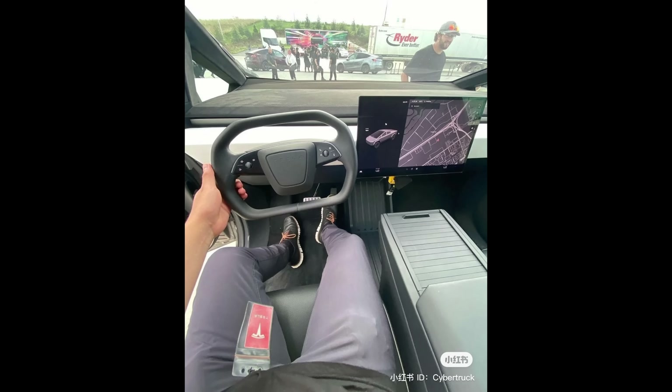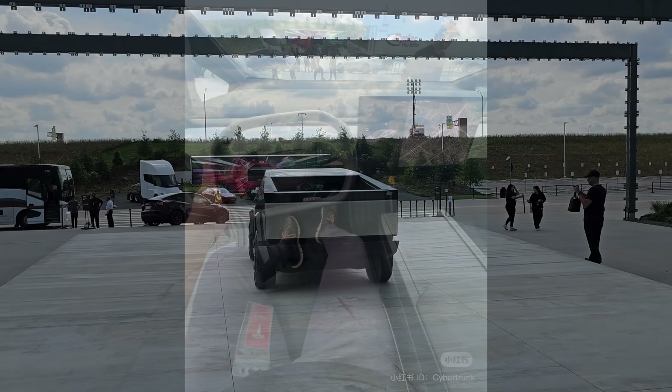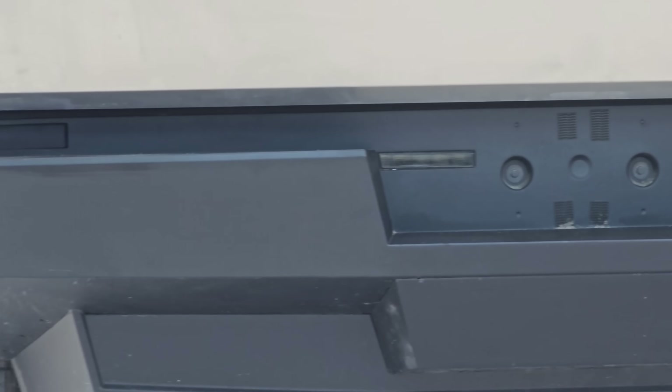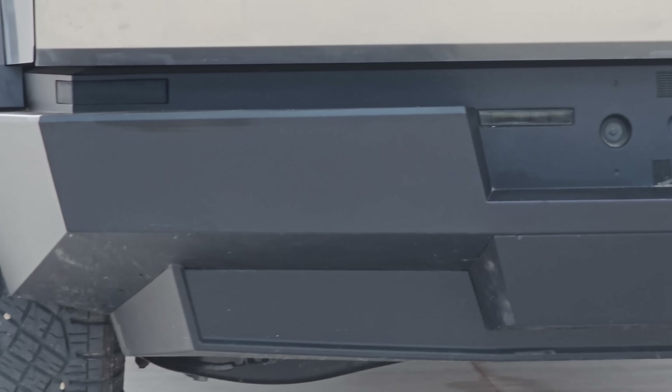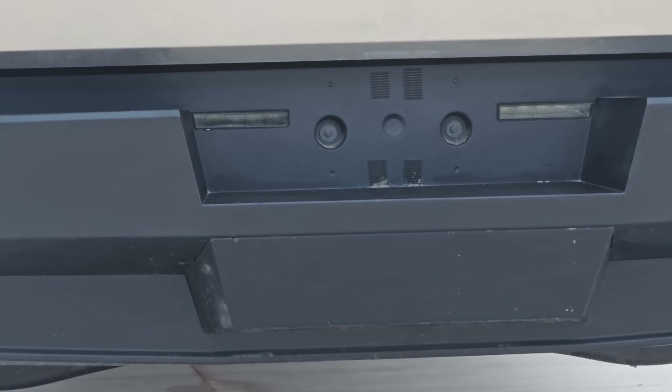No idea what this account is, but the picture is awesome and it supposedly shows us the interior of the production Cybertruck, if this is what it's going to look like when it's finalized. If you want to see more of the exterior, make sure you check out my video from Cyber Roundup — I zoomed in really close so you could see a lot of the exterior details, but the interior was closed while I was there.